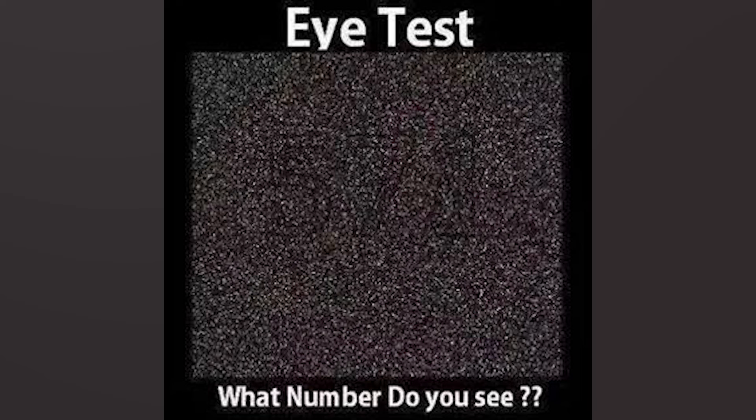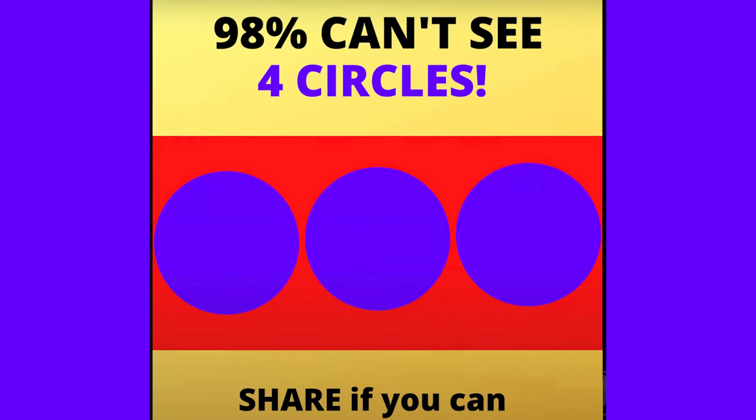98% can't see four circles in this image. Can you see the fourth circle? Maybe if you squint your eyes or look differently you can spot it, but 98% of people can't get this one right. Were you able to see the fourth circle? The first three are fairly obvious, but the fourth one is right here — it was hidden all along. Did this one trick you?